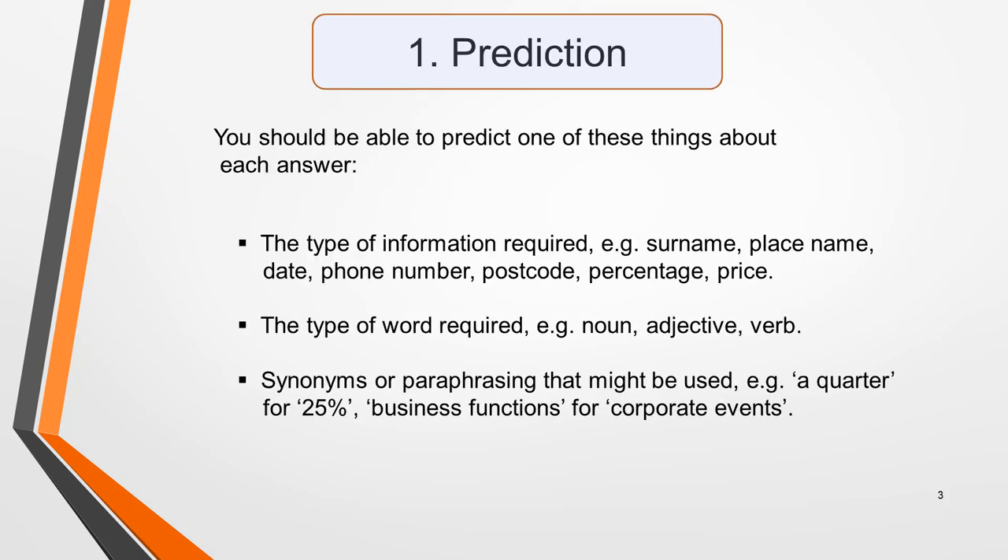We'll start with prediction. Before each recording plays, you'll have a short time to read through the question. As you do this, try to predict what the answers might be. This will focus your mind on what to listen out for in the recording. Occasionally, you'll be able to predict the actual word, but mostly it's one or more of these three things that you'll be able to determine: the type of information required, for example, a surname, a place name, a date, phone number,